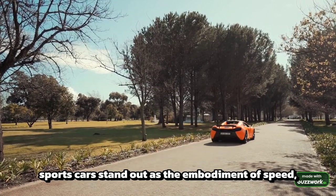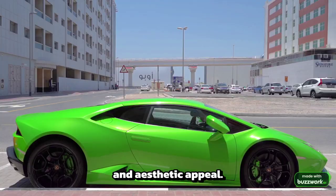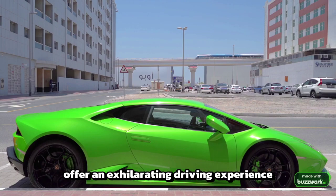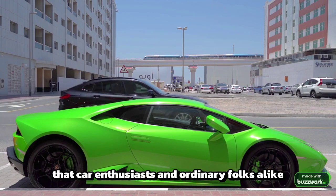In the world of automobiles, sports cars stand out as the embodiment of speed, performance, and aesthetic appeal. These machines are engineered with precision to offer an exhilarating driving experience that car enthusiasts and ordinary folks alike dream about.